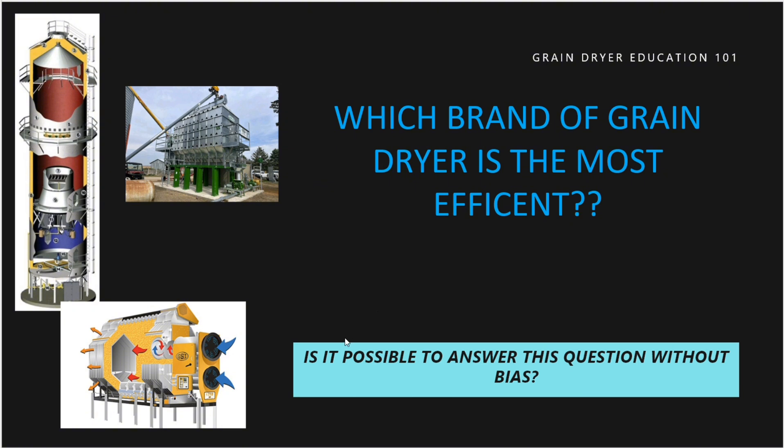Is it possible to answer this question without bias? I'm going to say it is definitely possible, and I'm going to do my best to do that today. I'm a biased person — we're all biased. Every salesman is biased, every manufacturer is biased. I've never worked with anybody who's not biased in some way or another. Some people will say they're not biased, but that just means they lie.